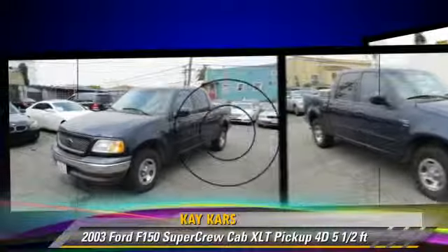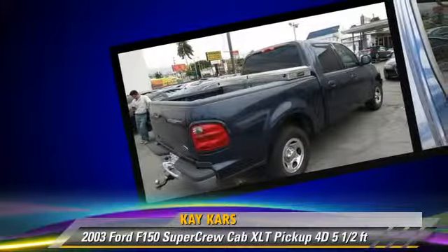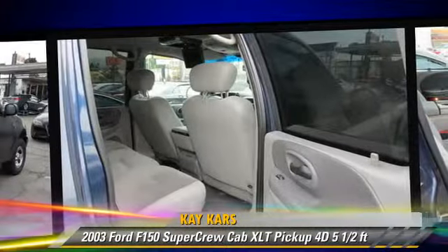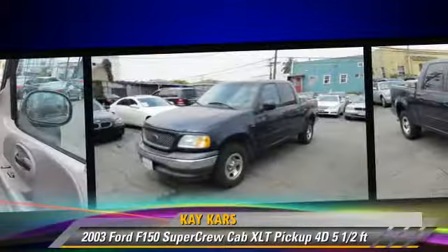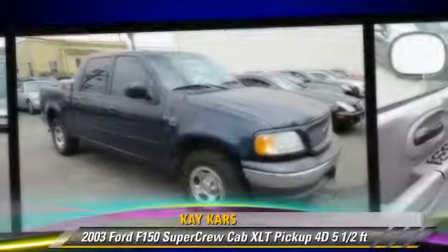This vehicle, with fewer than 60,000 miles on the odometer, gets up to 15 miles per gallon. This Ford features power windows, alloy wheels, and tilt wheel.